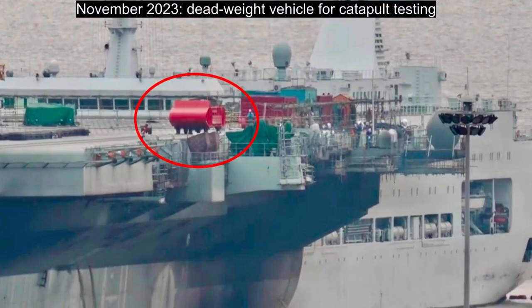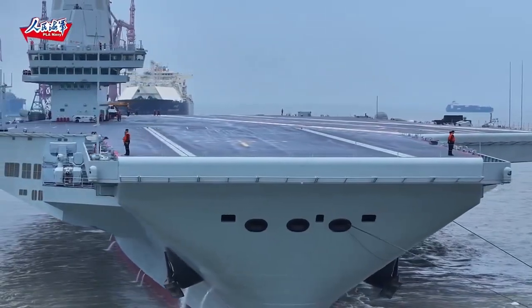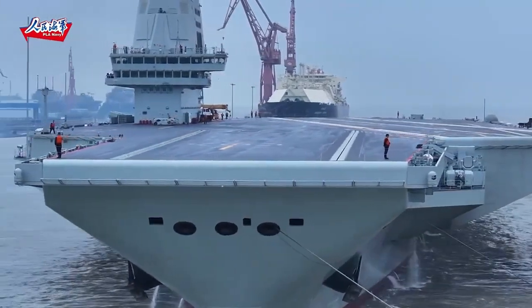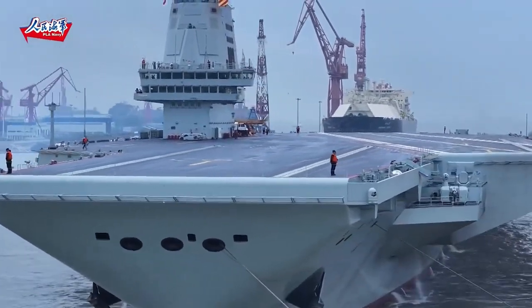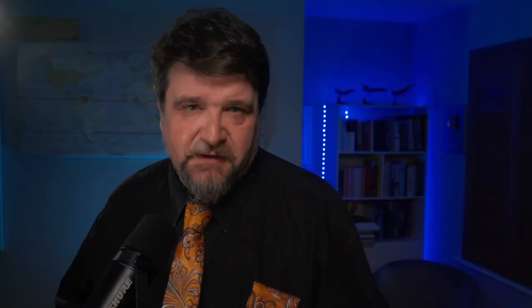These catapults have gone through a long development on the ground and it seems they went through successful tests on board launching deadweights. Three of them are installed on the ship, which is one less than any US carrier designed in modern times. This obviously has implications — the sortie rate is physically limited by the number of catapults.